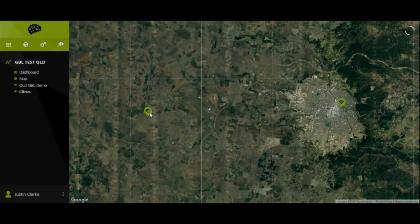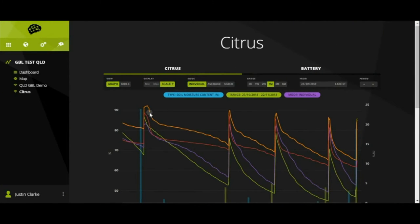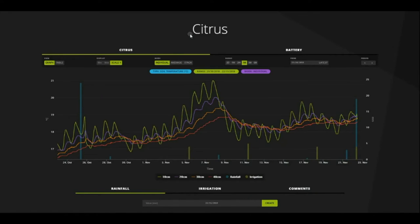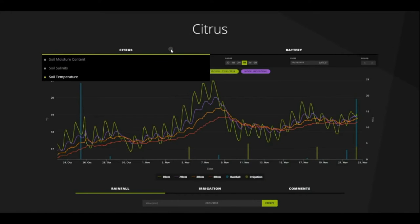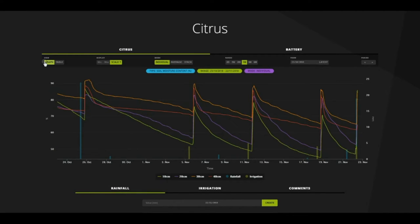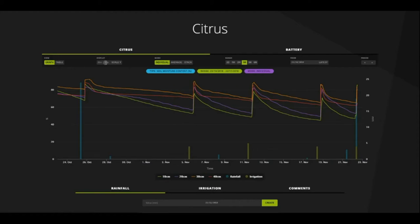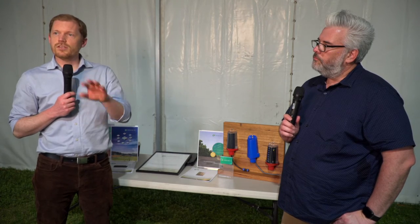If anyone's after more complicated, more complex, fancy predictions and services and things like that, we've got an open API that is then able to feed the data to Swan Systems, to Manor Irrigation, to Ceres Imagery — you name it. We're even looking after all of the racetrack soil moisture monitoring in Victoria. So we've got that API to send the data out to any other use case.